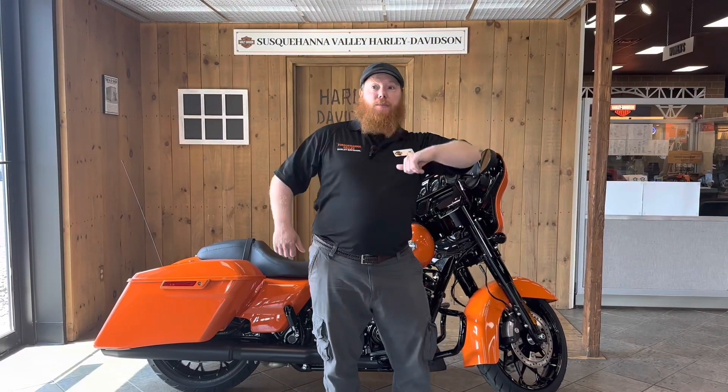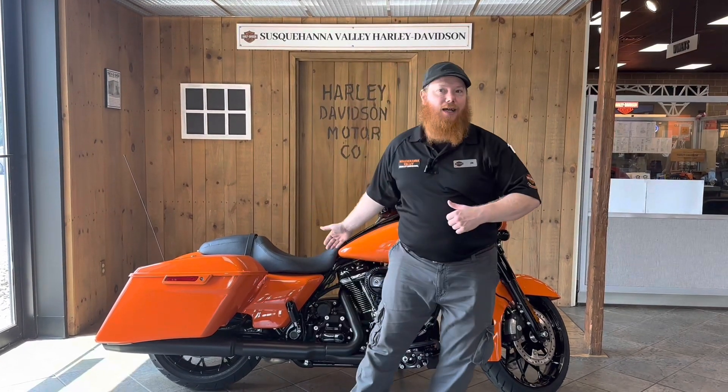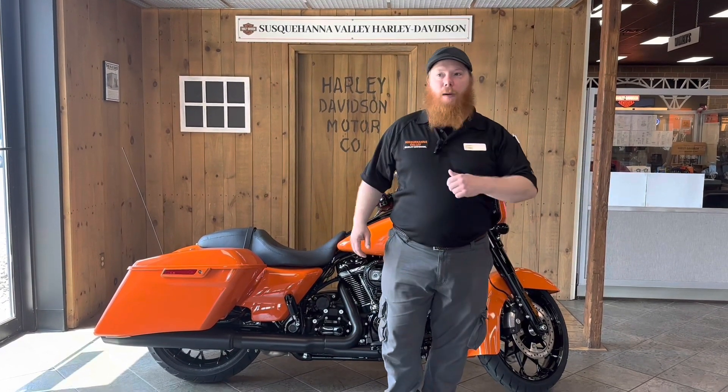Welcome to Susquehanna Valley Harley-Davidson. I'm Jim, your sales specialist. If you're looking for a custom bagger with highway shredding power, look no further than the 2023 Street Glide Special.